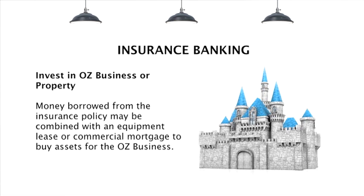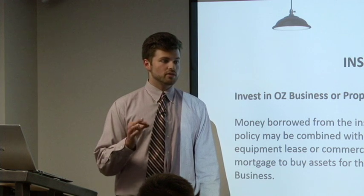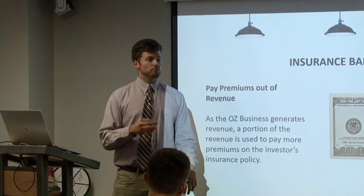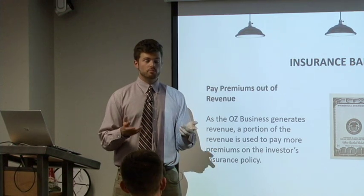This money itself could be combined with either an Equipment Lease or a commercial mortgage that is used by the Opportunity Zone business to buy assets. Through the revenues that the Opportunity Zone business would be gaining — either through rent or through different income from the business — it would be paying the premium into this insurance policy throughout the term of the investment.